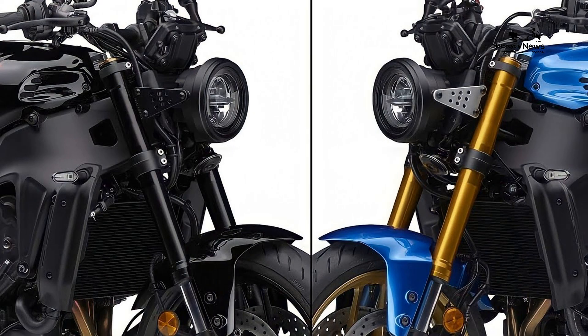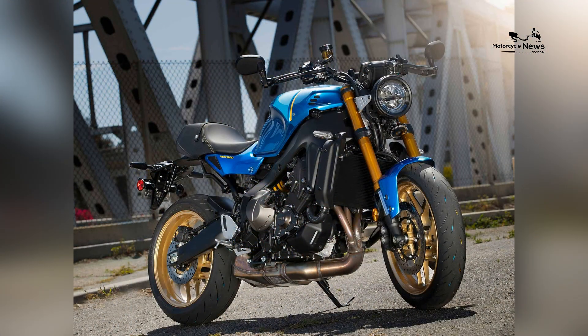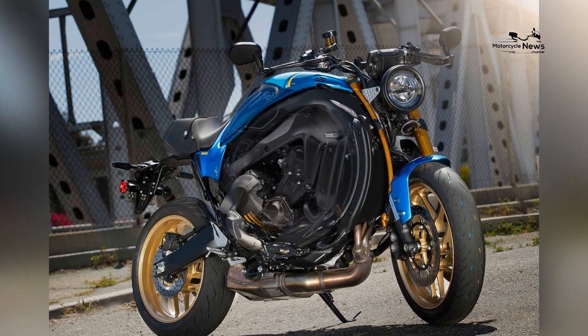The suspension system of the XSR900 is tuned to provide a balance between comfort and sporty handling. The front forks and rear shock absorber offer a smooth and controlled ride, soaking up bumps and undulations on the road.